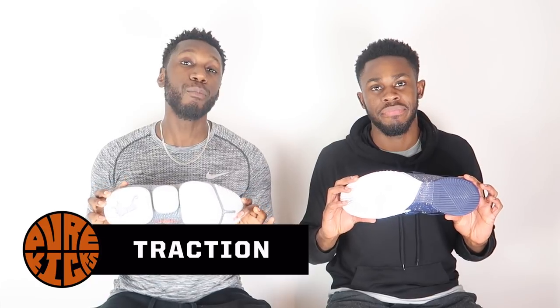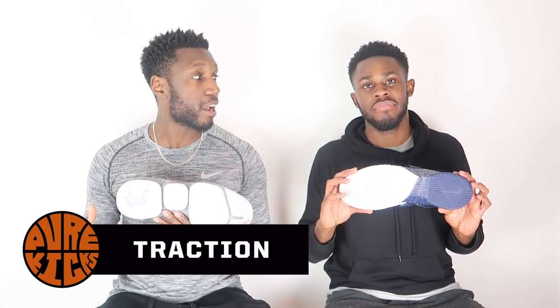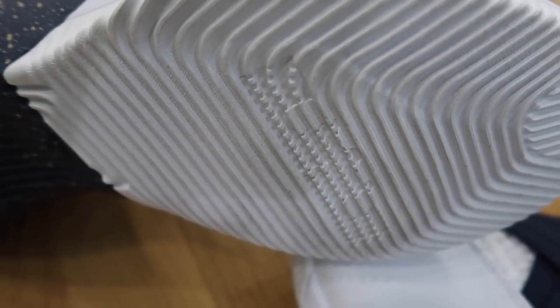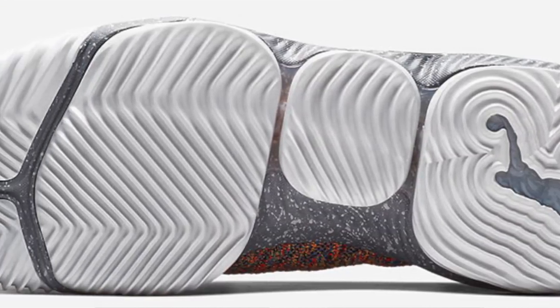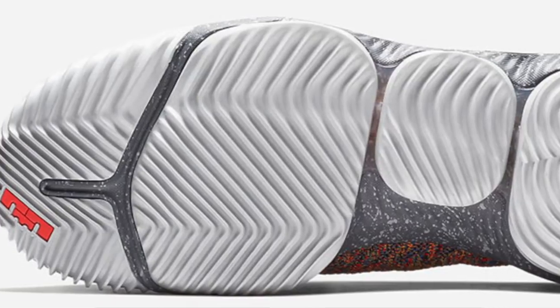Next up, moving on to traction. In the LeBron 16 we have that racetrack herringbone, which we also have in the Soldier. It goes extremely hard — it's a great traction pattern and LeBron has been known for good traction. The racetrack herringbone was consistent across many different courts, dusty and even super clean. Super consistent, great compound — absolutely banged.